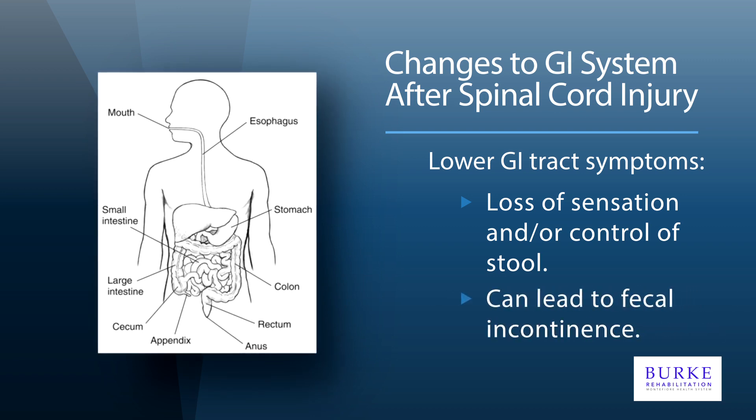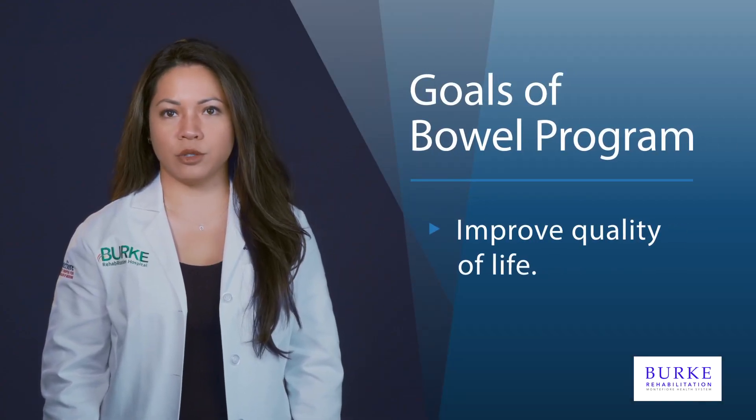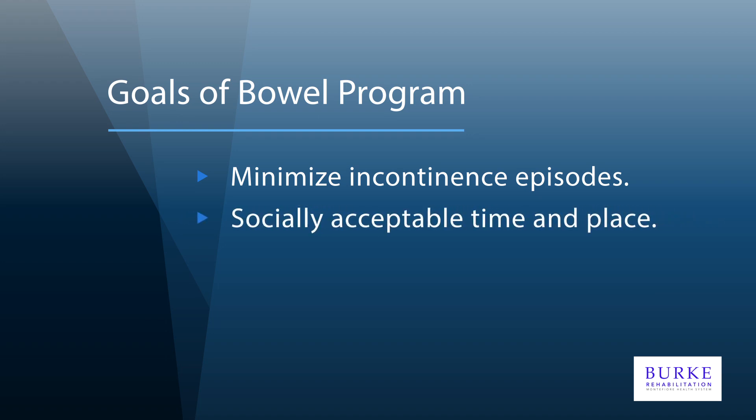These symptoms can be managed with a specialized bowel program. The goal of a bowel program is to achieve control in order to improve quality of life. By being in control, individuals with bowel dysfunction associated with spinal cord injury can minimize incontinence episodes by creating a plan to evacuate stools at a socially acceptable time and place. This will help to prevent complications such as skin breakdown or autonomic dysreflexia, a condition that causes periods of significantly elevated blood pressures.